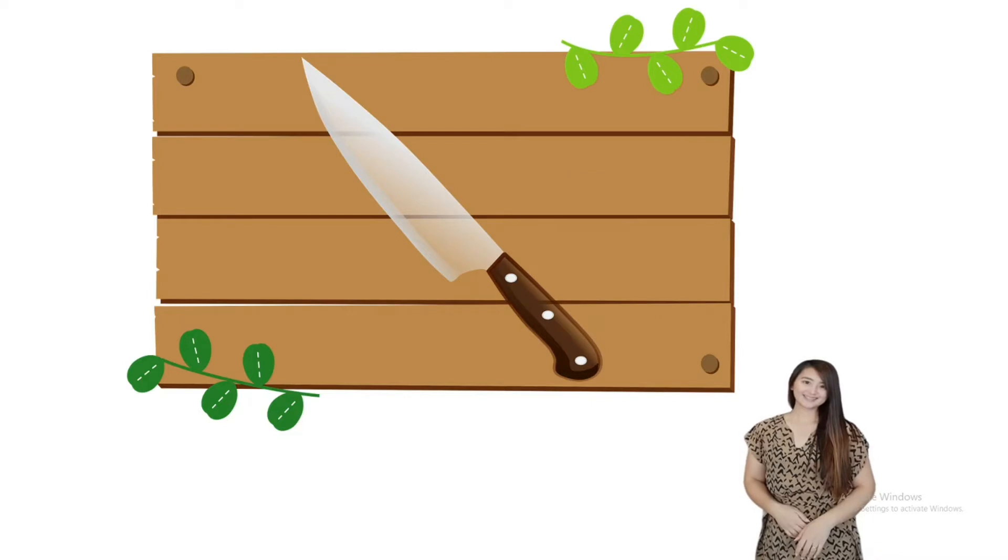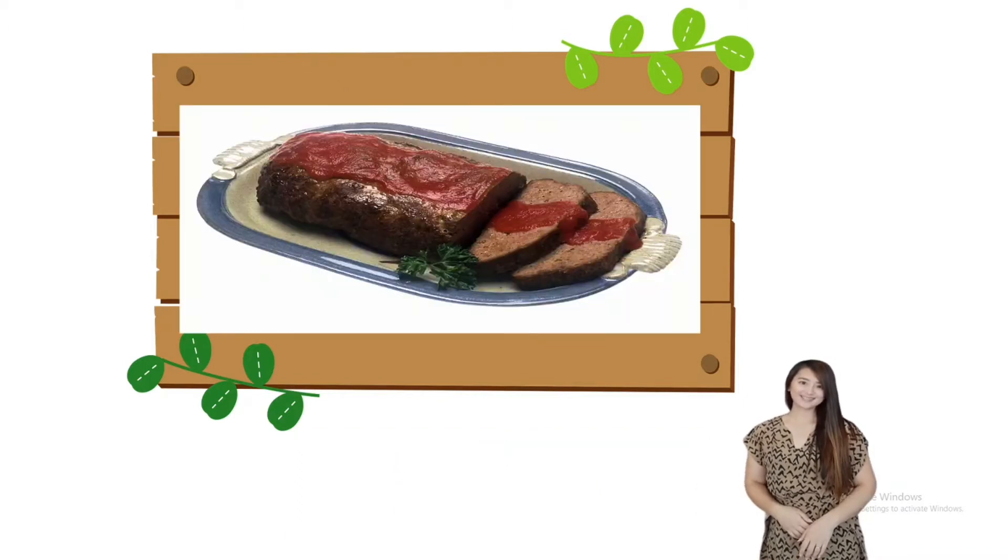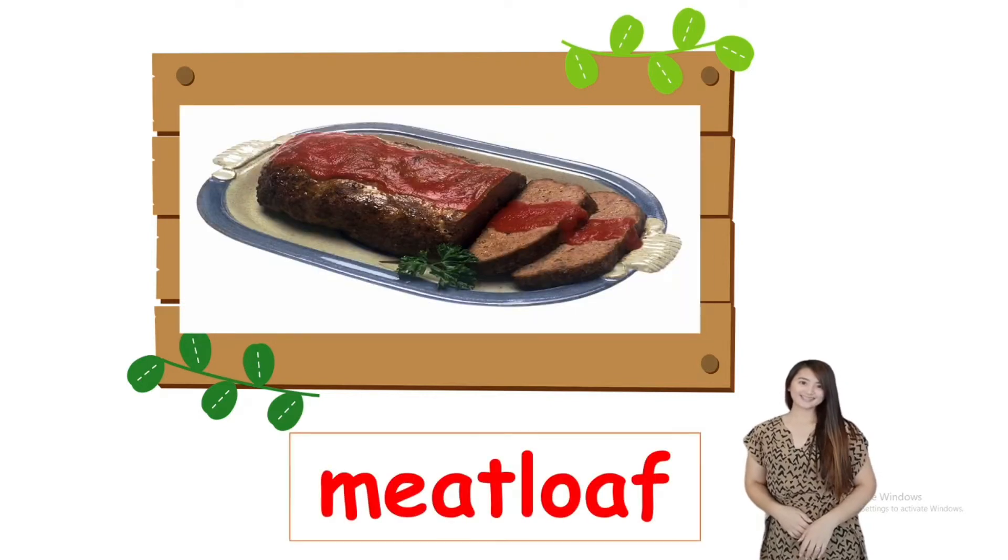The next one is knife. Knife. I can buy a knife. And how about this one? Meatloaf. Meatloaf. I can buy a meatloaf.